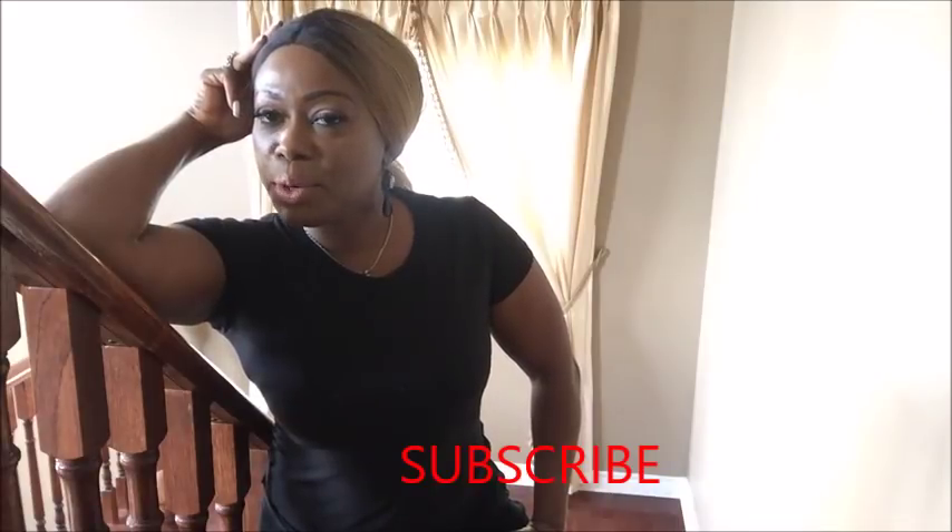Hi everyone, welcome back to my channel. My name is Katia Villino, I am a lifestyle and beauty blogger. If today is your first time coming across my channel, thank you so much for your time to stop by. I'm filming very close to the window by the stairs because I'll be doing something on the stairs. If you're new here, look for the red subscribe button and hit the small bell so that you will know when I upload videos.